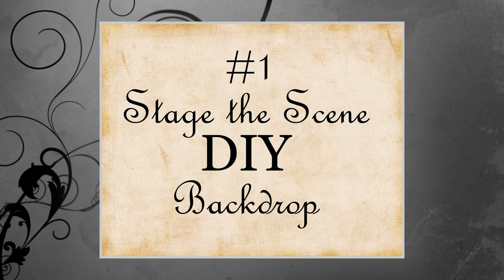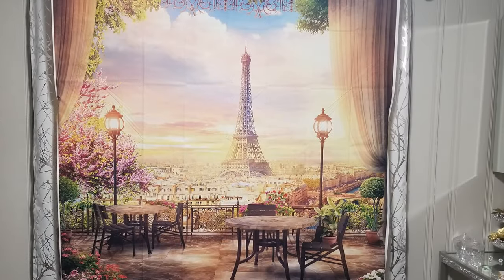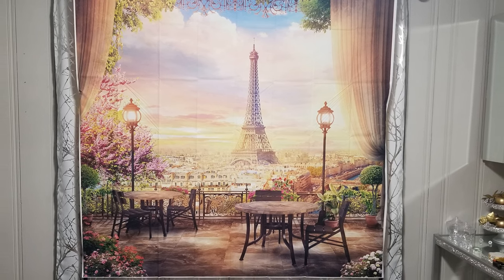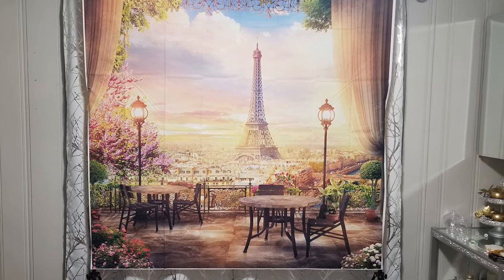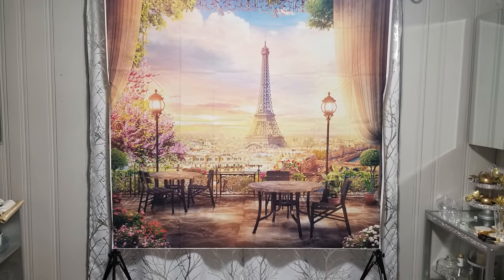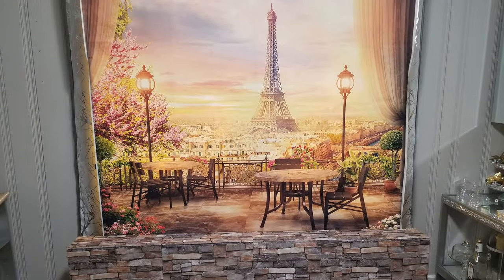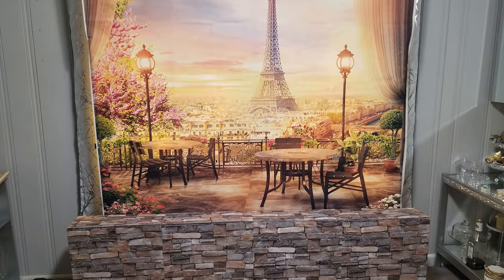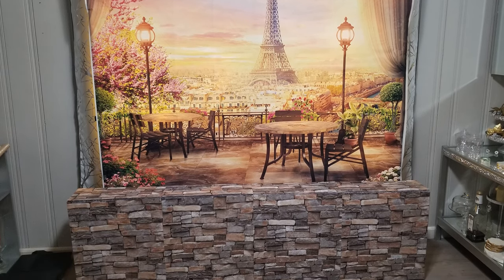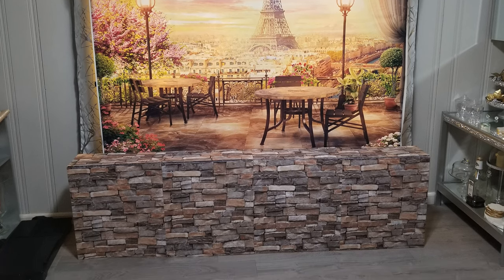We're going to start off by staging the scene again with another DIY backdrop. I'm using a flat backdrop from Amazon — it's a scene of the Eiffel Tower at sunset that appears to be from the terrace of a French restaurant. But I'm going to enhance it a bit. To cover the legs of the backdrop stand, I made a half wall with a ledge. This will give us the feeling of being inside the restaurant, whereas last week we were sitting outside of the French café.